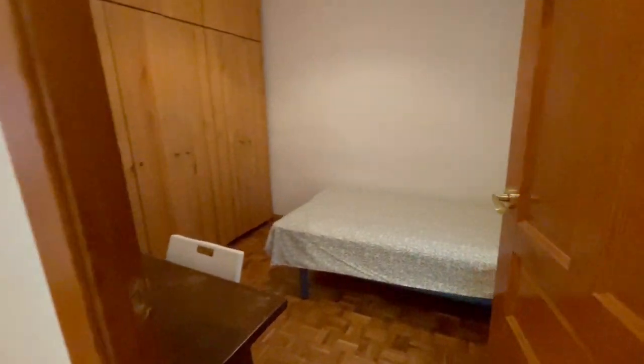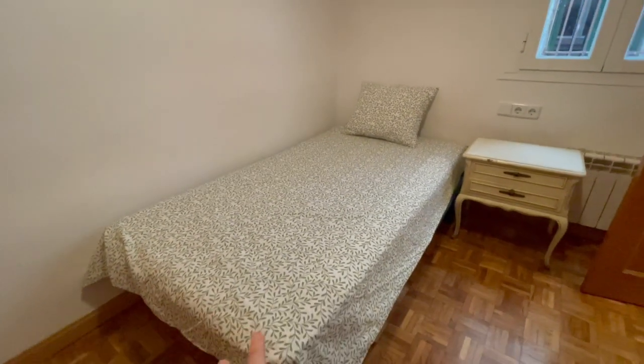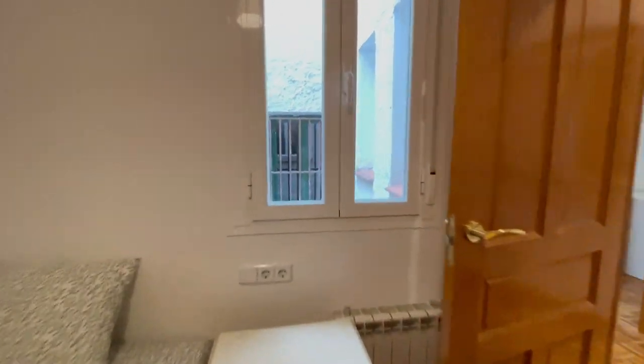This is gonna be the second room. The bed is a little bit bigger here than the first one. There is heating inside, the view is the interior of the building, and right here we have a desk and a big closet as well. Looks very very nice, looks fantastic.